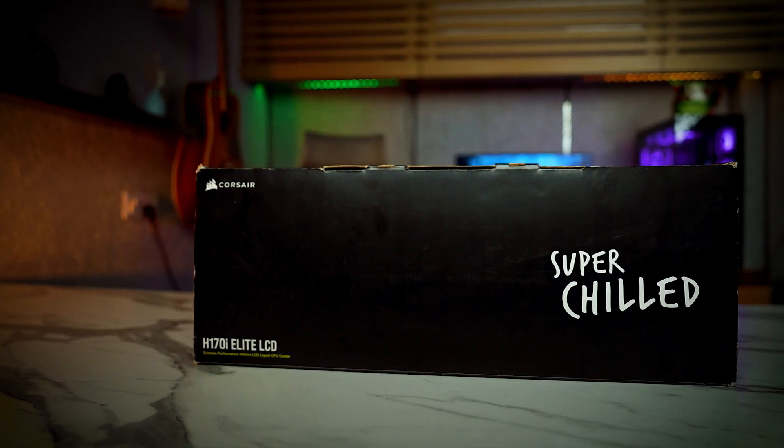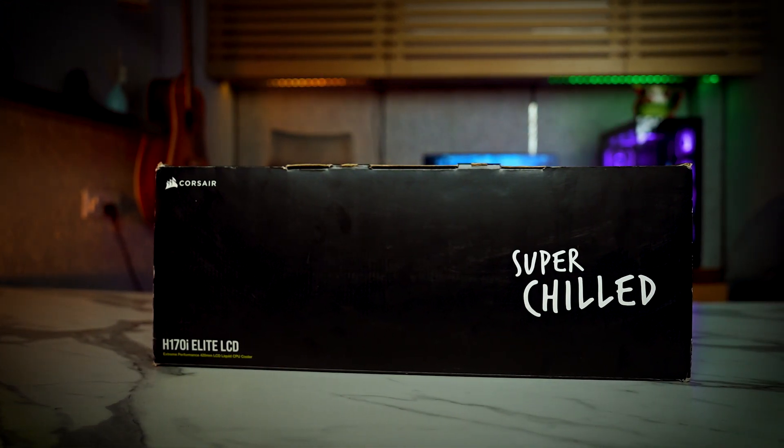Now we'll talk about the AIO, I mean the CPU liquid cooler that we have used. We have chosen the Corsair H170i Elite LCD, which is a 360mm radiator cooler with fans. It maintains very good temperatures — when I play Warzone, it spikes a little but normally does not go above 55-58 degrees Celsius. I would recommend this liquid cooler. Its current price is 24,460 rupees, but if you get it from EQRig, you can get it at only 24,000 rupees.